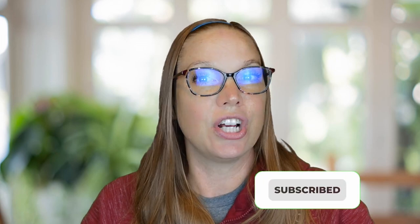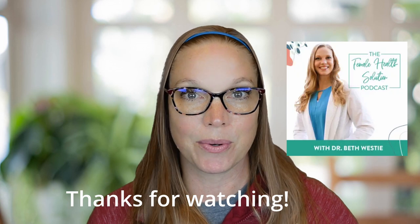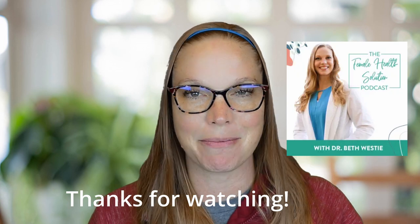I'm Dr. Beth Westy, women's health and hormone expert, author of the books The Female Fat Solution and The Female Menopause Solution. Please make sure to follow me here on YouTube so that you can keep up with all the information I have coming out. I also have a fantastic podcast called The Female Health Solution that you can subscribe to as well if you want a deep dive on any more of these issues.